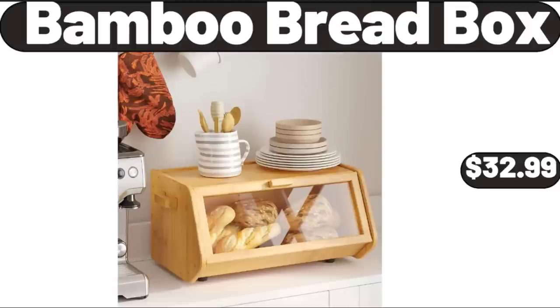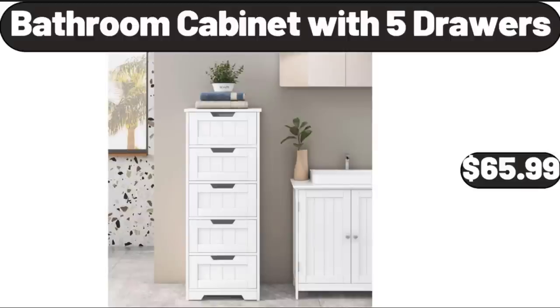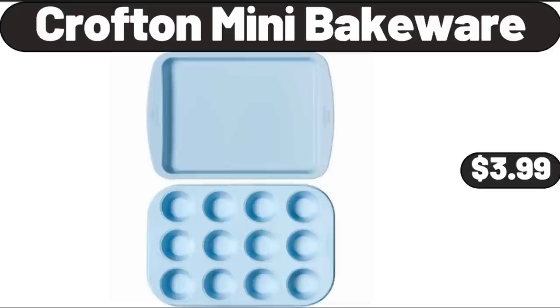Bamboo Bread Box, $32.99. 3 Pack Folding Storage Bins, $32.99. Bathroom Cabinet with 5 Drawers, $65.99. Croftedan Mini Bakeware, $3.99.